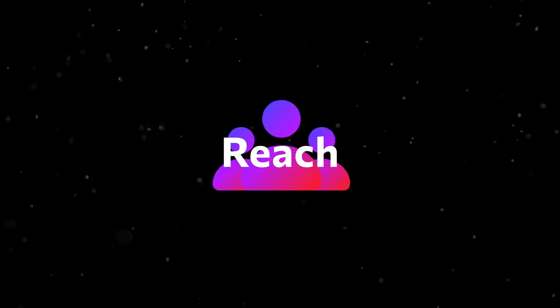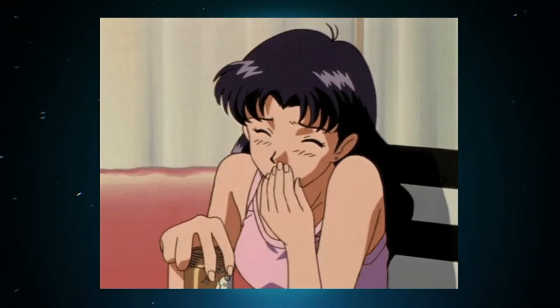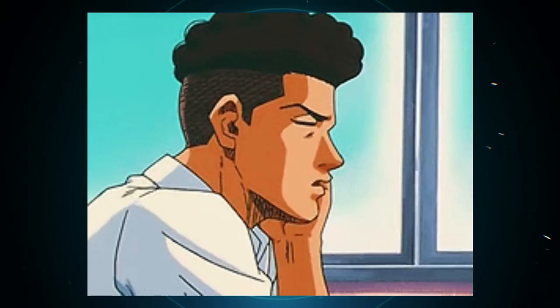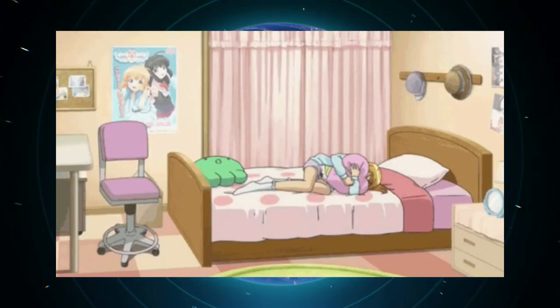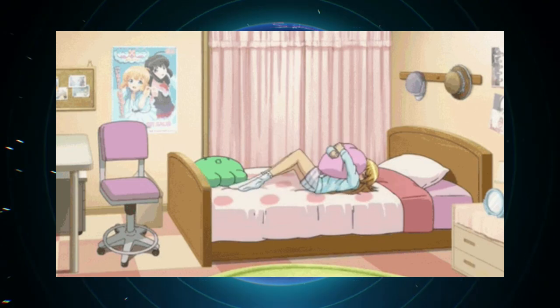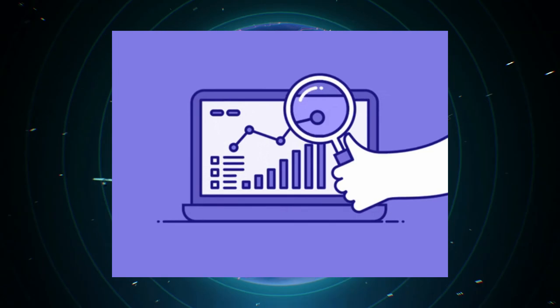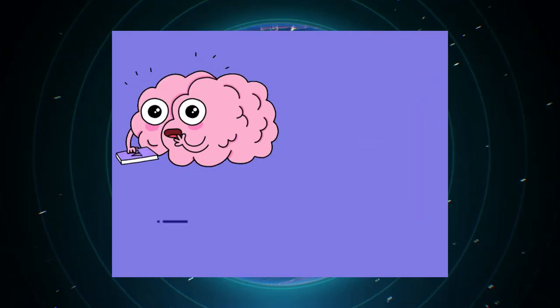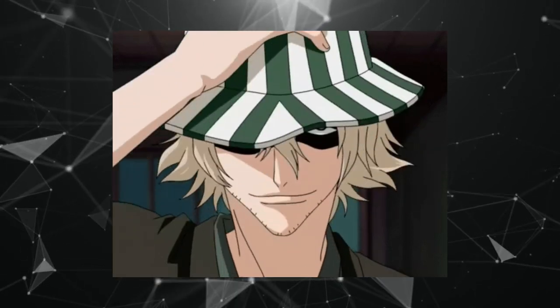Take a breath, recharge your digital toolkit, and get ready for the next phase of this thrilling journey through the digital goldmine. Your next digital delight is just a click away. Don't resist the allure of curiosity — let's keep the fun going. Keep those pixels sparkling and your curiosity thriving.